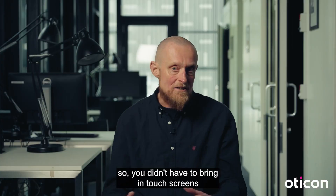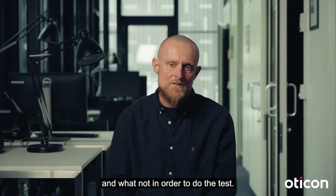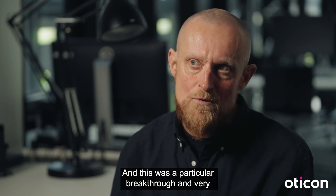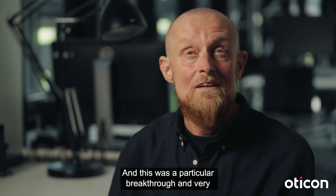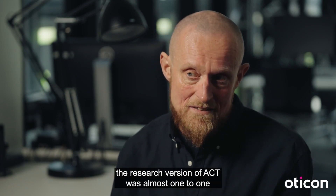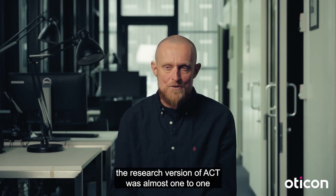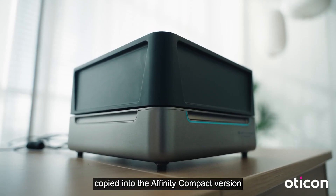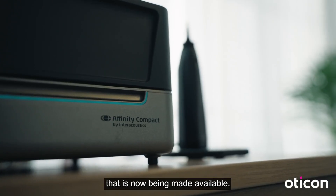So you didn't have to bring in touch screens and whatnot in order to do the test. And this was a particular breakthrough and very rewarding for us — the implementation we created, the research version of ACT, was almost one to one copied into the Affinity Compact version that is now being made available.